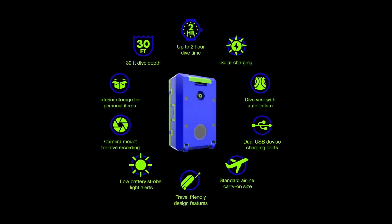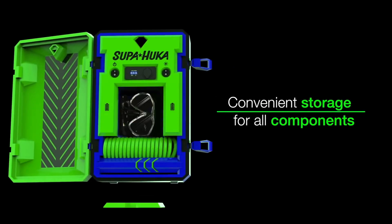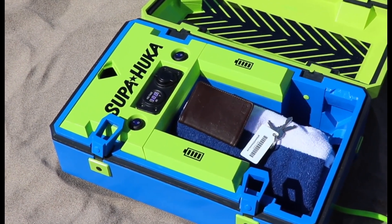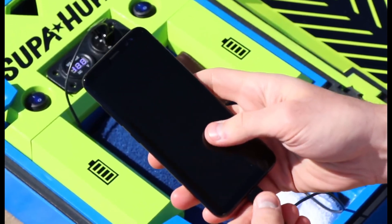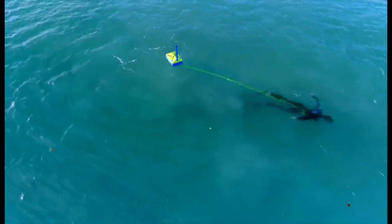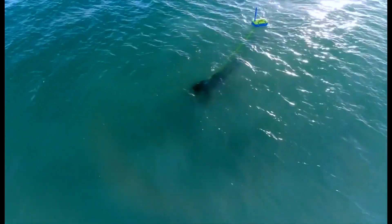This makes it suitable for exploring coral reefs, shallow shipwrecks, and other underwater sites closer to the surface. The Super Hookah utilizes a built-in battery-powered compressor that draws air from the surface and delivers it to the user through a hose. It is designed to be relatively portable — while not necessarily ultra-light, it can be disassembled and transported for use at different dive locations.